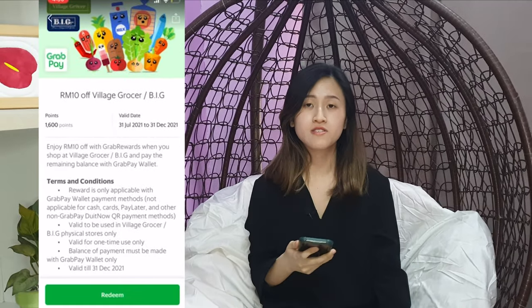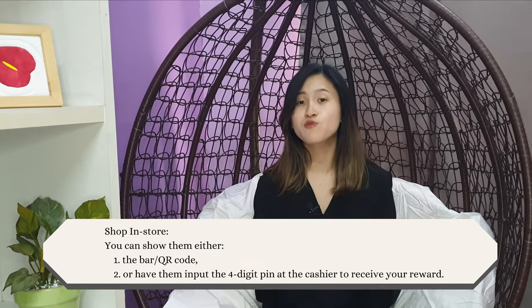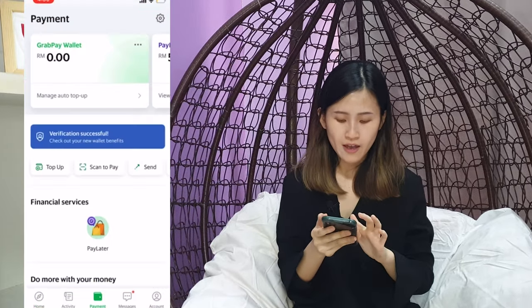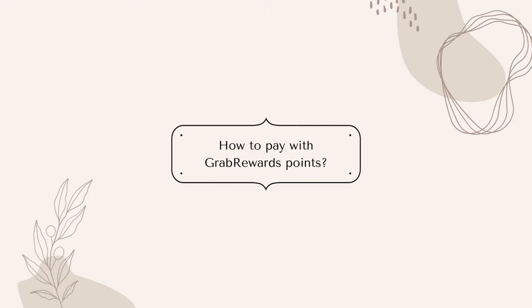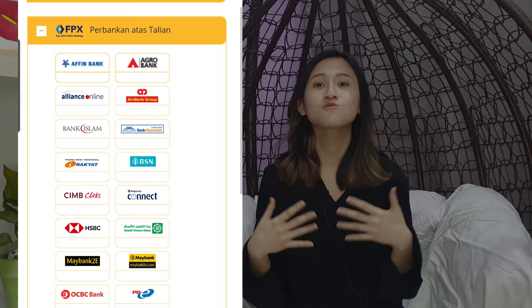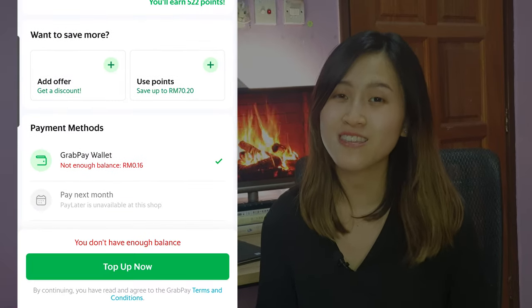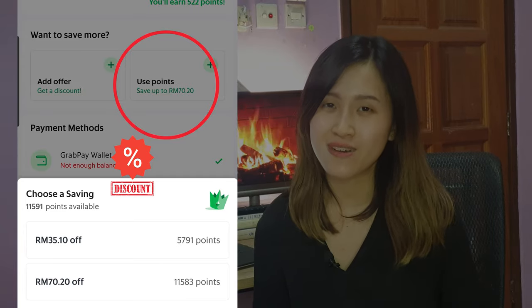For something like a 10 ringgit off Village Grocer voucher, the process is exactly the same — press redeem, then present the barcode or QR code, or have the cashier input a 4-digit PIN. Because you still have to pay the remaining amount, you go back to payment and press scan to pay. And here's something they don't tell you: for any online or physical store that allows GrabPay, you are actually given the option to redeem your Grab reward points as a discount on your current payment.